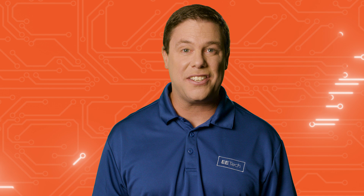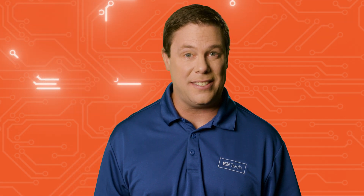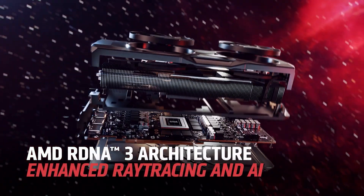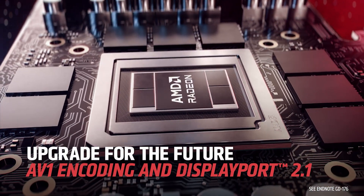AMD recently launched the RX 7700 XT and RX 7800 XT graphic cards, filling a gap in the RX 7000 series. These cards, based on the RDNA 3 architecture, compete with NVIDIA's 4000 series, providing users with serious performance improvements.